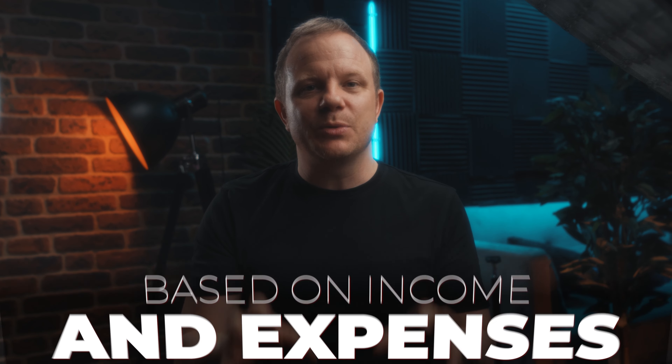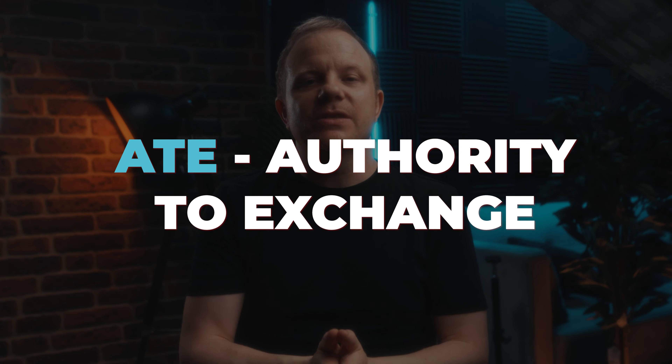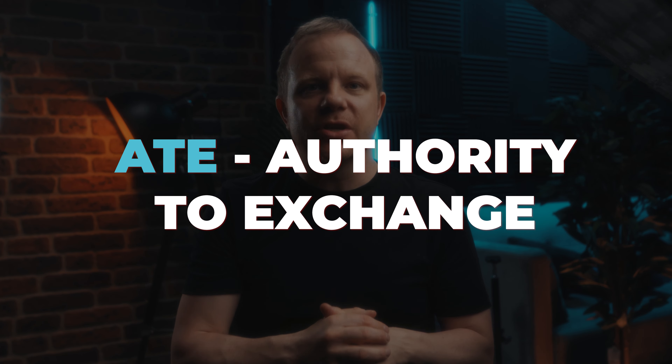There is no credit score conducted for a Help to Buy equity loan — it is based purely on income and expenses. Once everything else is ready, such as your mortgage offer, you'll then need to apply for something called ATE, which stands for Authority to Exchange. This is towards the end of the process, and once you've received this authority you can exchange contracts, which means you are the legal owner of the property, and then set a completion date to collect your keys and move in.